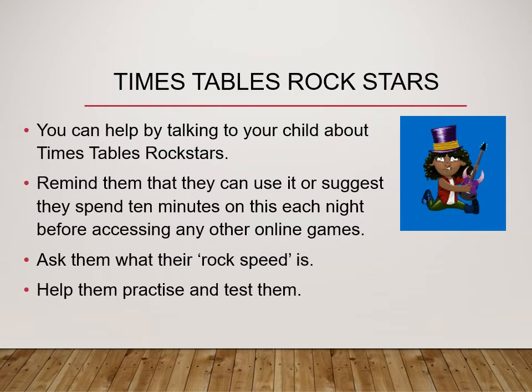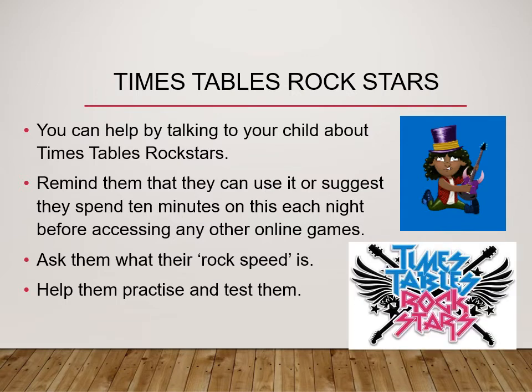You can help your child by talking to them about Times Table Rock Stars — remind them that they can use it, or suggest they spend some time on it before accessing any other online games, maybe with a bit of bribery. You can ask them what their rock speed is, and help them by practising and testing them with their times tables and perhaps square numbers as well — another good thing you can work on together at home.